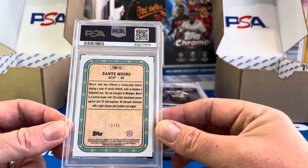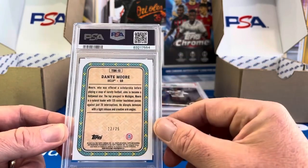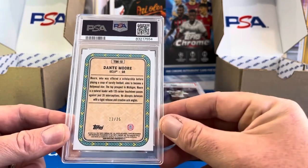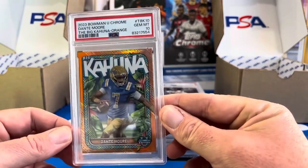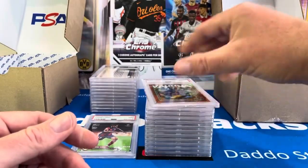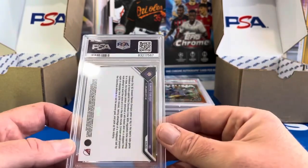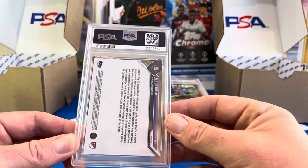We did chase Dante Moore — thought he was going to have a big season at UCLA, did not end up playing, got replaced by Garbers, and now he's transferring. There are rumors he might go to Michigan State. But this was a break we got — an orange big kahuna numbered out of 25, and that got a 10. Those are hard to grade. The transfer portal is crazy right now — quarterbacks like Tyler Van Dyke just announced going to Wisconsin, Dylan Gabriel going to Oregon.